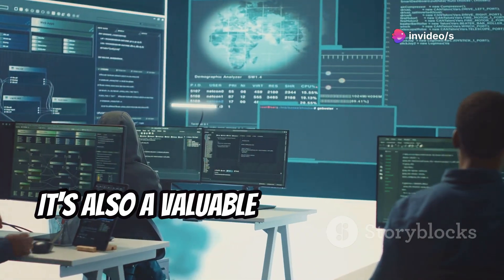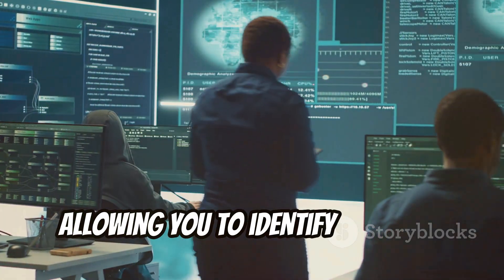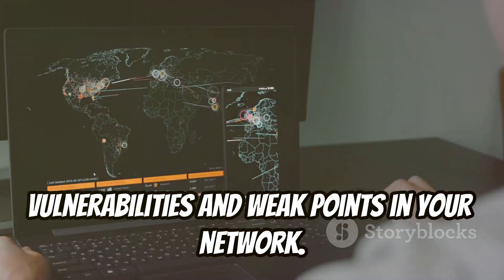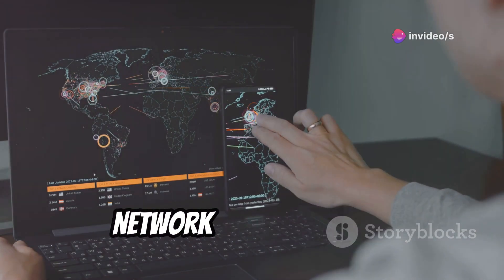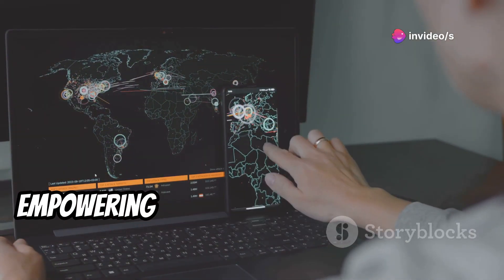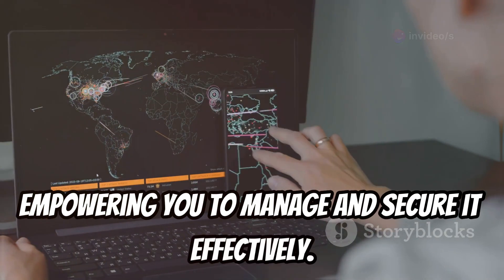It's also a valuable tool for security audits, allowing you to identify potential vulnerabilities and weak points in your network. Whether you're a tech enthusiast or a network administrator, Network Mapper provides a comprehensive view of your network, empowering you to manage and secure it effectively.